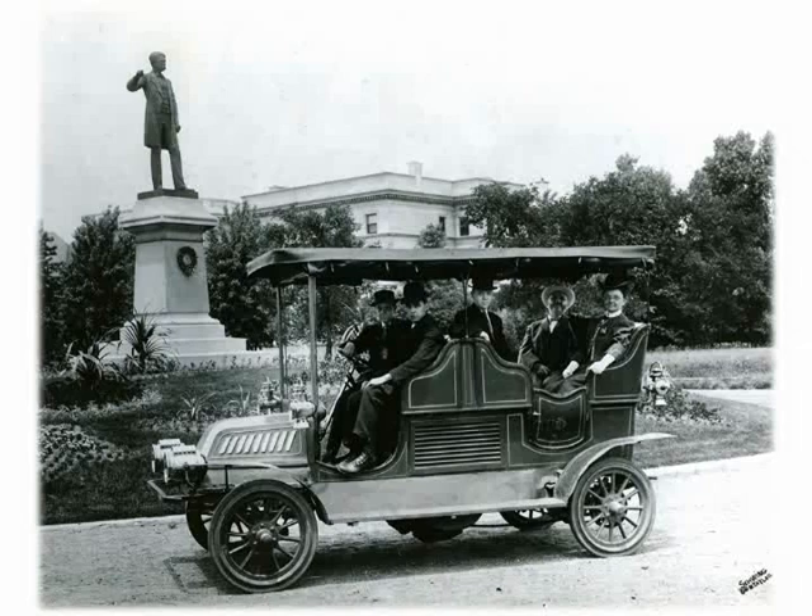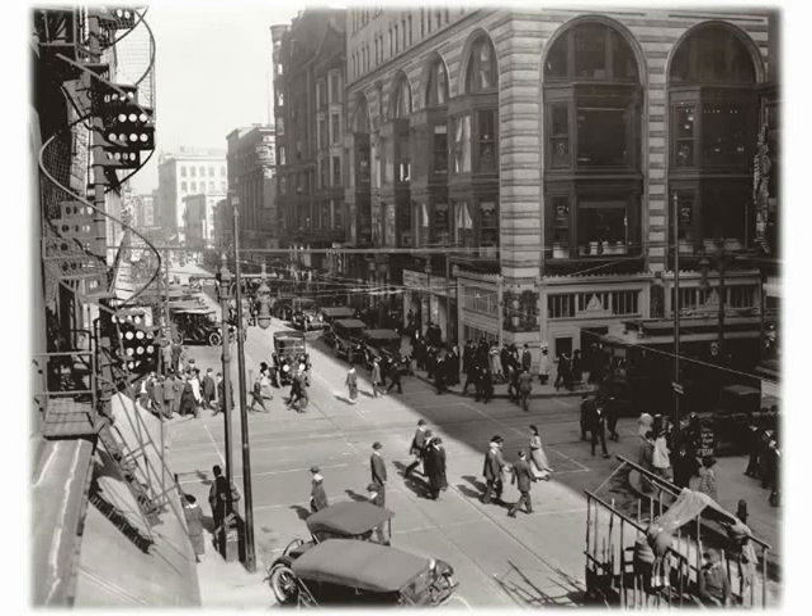In this shot from 108 years ago, the statue of Frank P. Blair — still there today at Lindell and Kings Highway — is looking toward the Bixby Estate, now the site of the Chase Park Plaza. The car was a Success model made in St. Louis. Here's another peek into downtown's past, this time from 6th and Olive looking north in the year 1920.